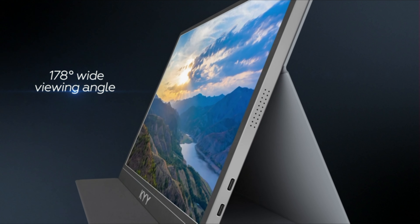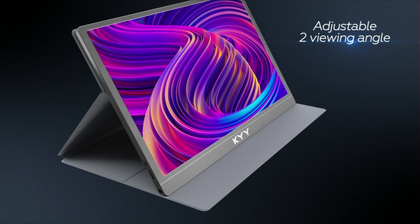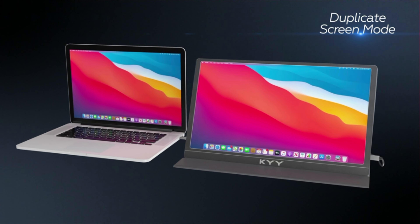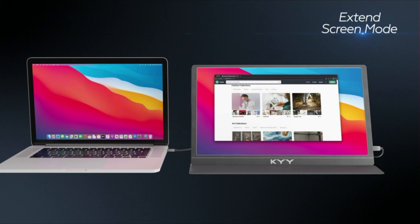Immerse yourself in stunning viewing experiences with 100% Adobe RGB coverage, up to 400 nits peak brightness, and a 1500 to 1 high contrast ratio. With 16.7 million colors on display, enjoy cinematic quality visuals that bring your content to life.